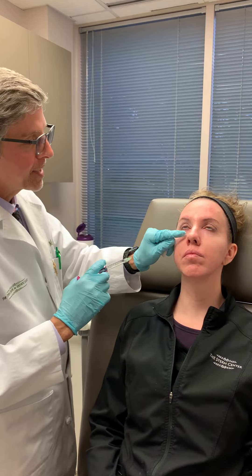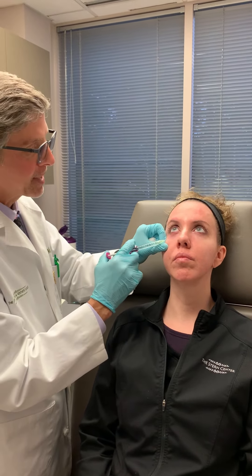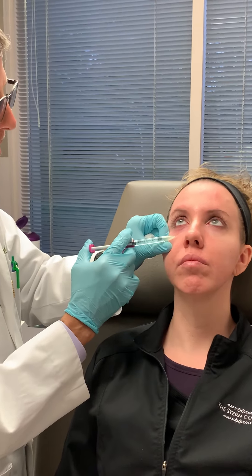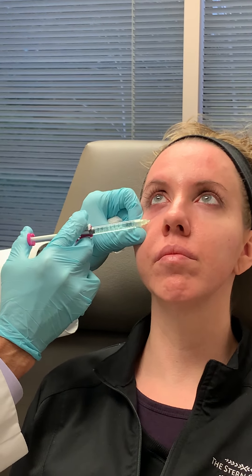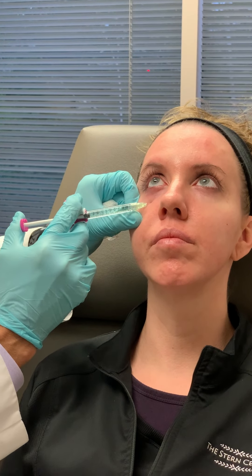Chill it down first. Have the patient look up so it really shows that deep crease there. And then just a little bit of filler down in that deep crease — it'll make a really big difference.